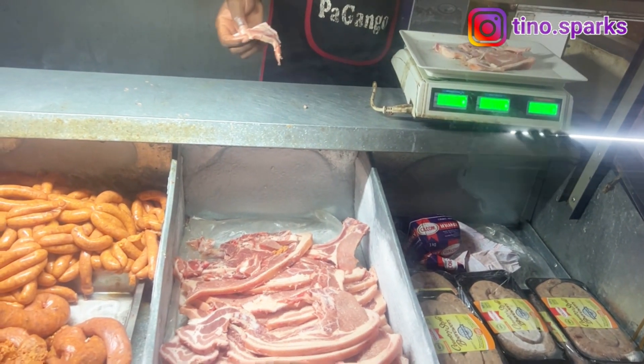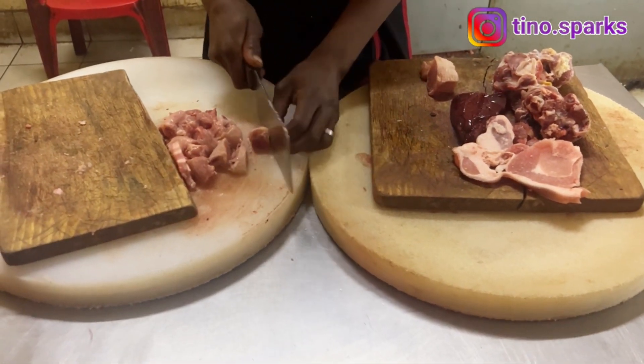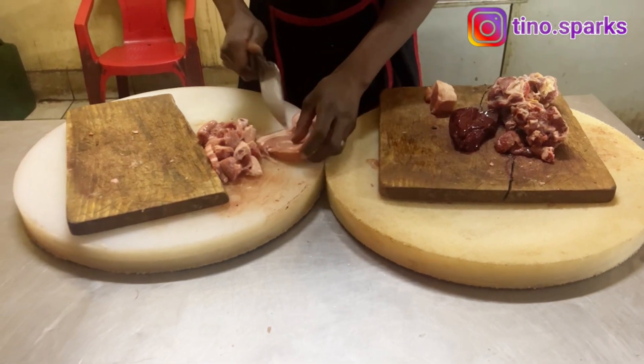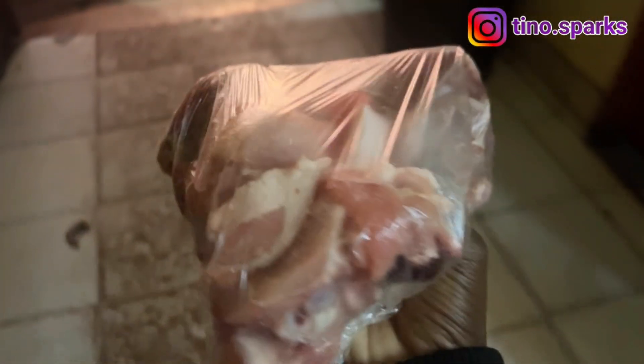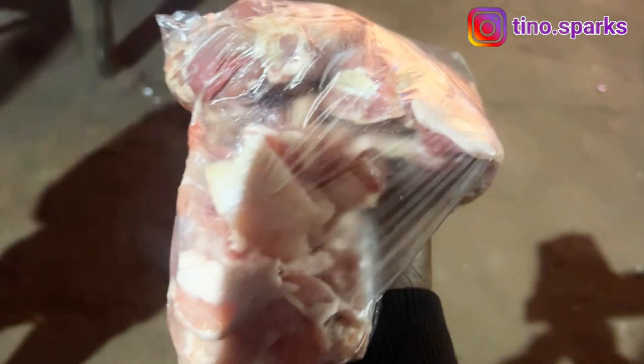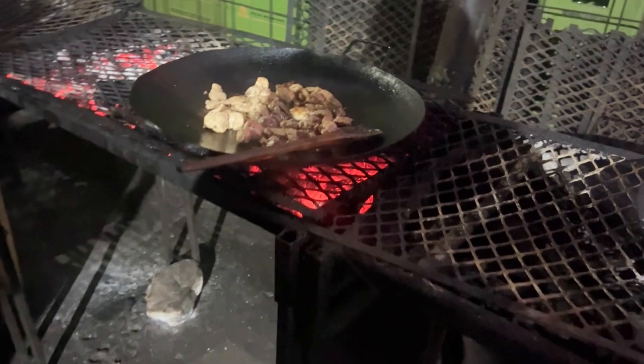Gango needs meat that is chopped into smaller pieces, so they chop it for you and then you take it to the guy who's going to make the gango for you, just outside the shops. It's an open fire with a huge saucepan, and they put your nyama in there and fry it for you.